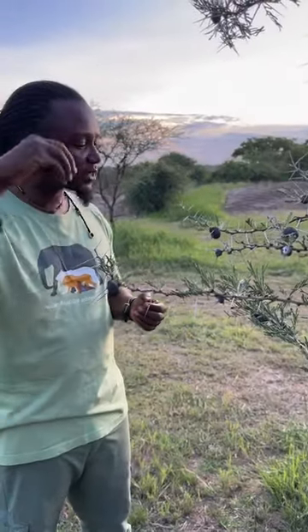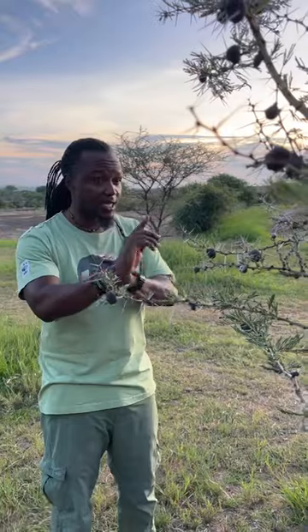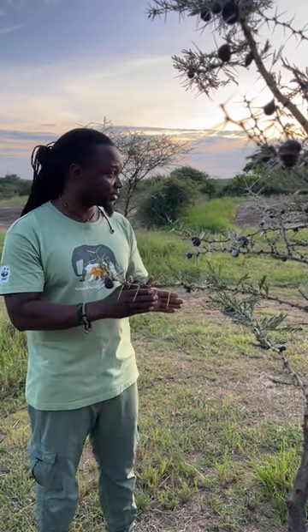If a giraffe is busy browsing here, the ants go into the mouth of the giraffe and bite it. They then spread formic acid, which makes the giraffe not very happy. The ants are now protecting the tree, and everything else will continue.